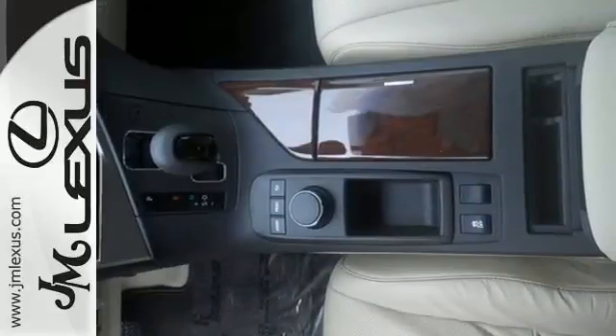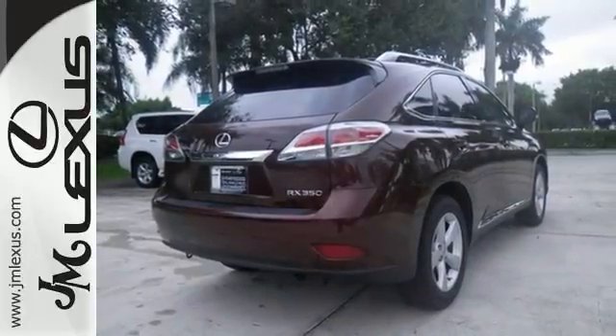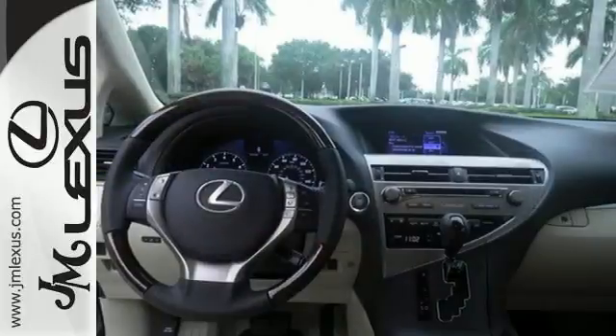Smart features include smart access with push-button start, Bluetooth, and HomeLink. It also has premium surround sound, a power liftgate, and leather upholstery.